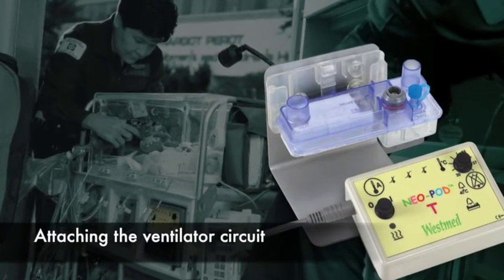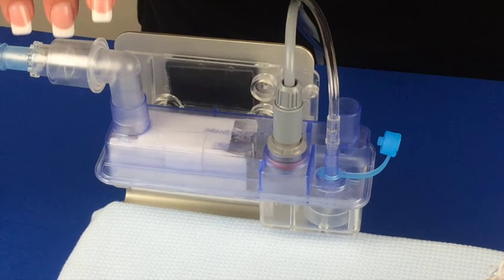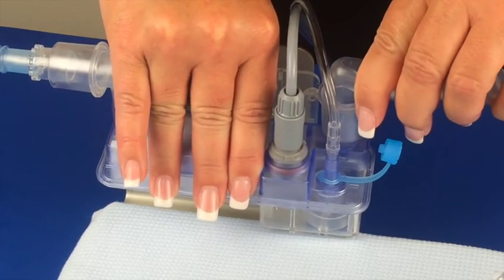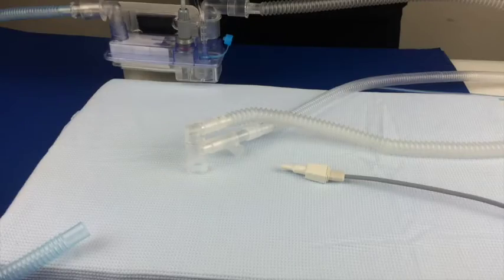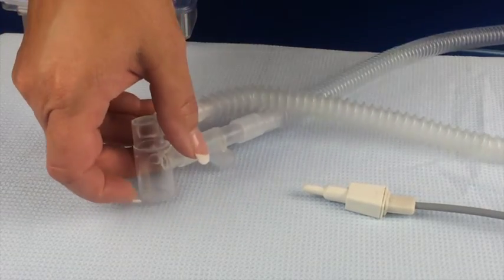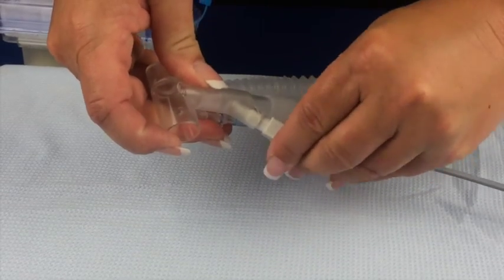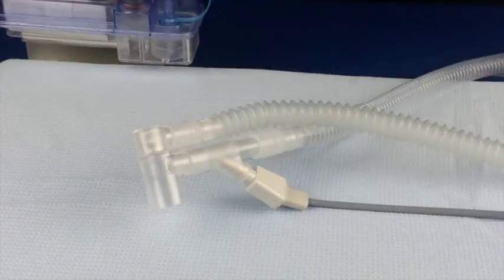Attaching the intubated circuit to the lava bed. Attach the inspiratory limb from the ventilator to the inlet port of the lava bed. Next, connect the patient inspiratory limb to the lava bed. The end with the Y adapter connects to the patient. Connect the temperature sensor probe to the patient Y — this is the cable with the white-tipped probe. Connect this probe to the temperature monitoring port of the circuit at the patient airway.